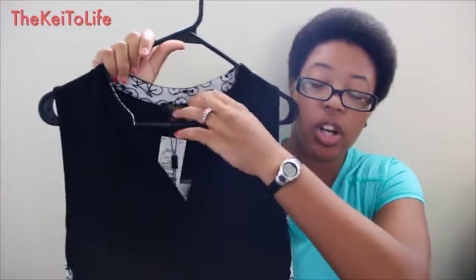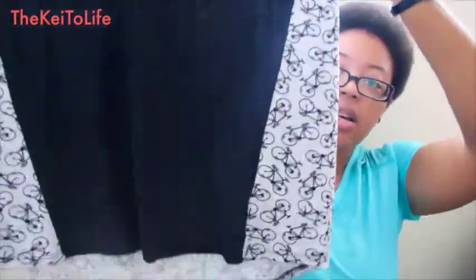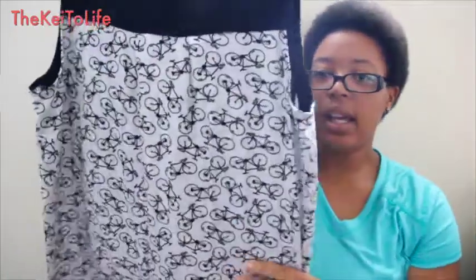I also got this one that's black in the front with a V-neck, and it has an actual pocket — not a faux pocket. It comes down like the other one, and all around the back there are little bikes. This one was $12.99 and I got it for $7.